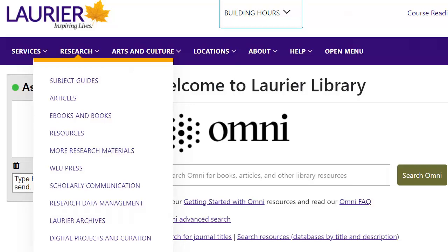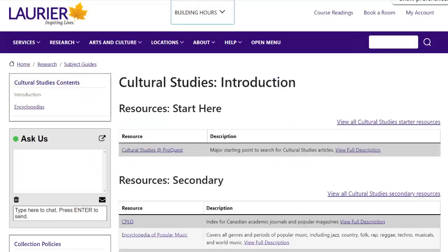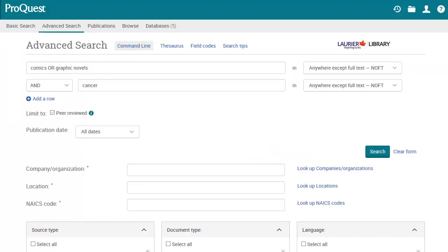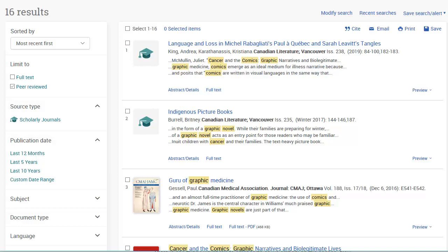Your other option is to try searching with a different search tool. Your best option is a database called Cultural Studies at ProQuest. You can find it by clicking on the Research menu on the Library page, then choosing Subject Guides, and picking Cultural Studies from the list. I did a search for comics or graphic novels and cancer, and checked the box next to Peer Reviewed to make sure my results were scholarly. I get a few useful results that I didn't see in Omni, since the contents of the databases are different. You can see the articles by clicking on the Full Text or Get It at Laurier links.